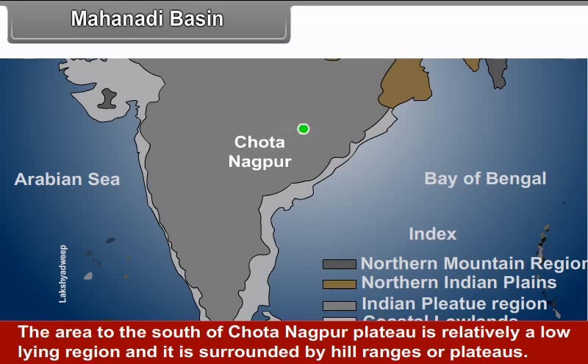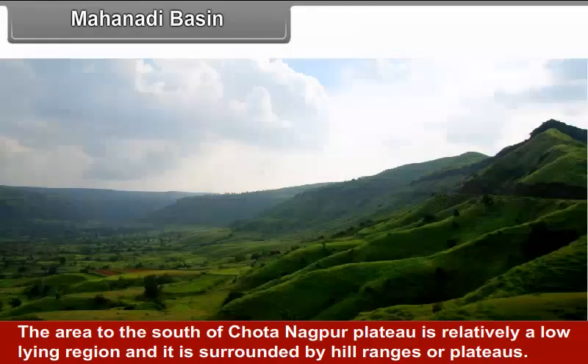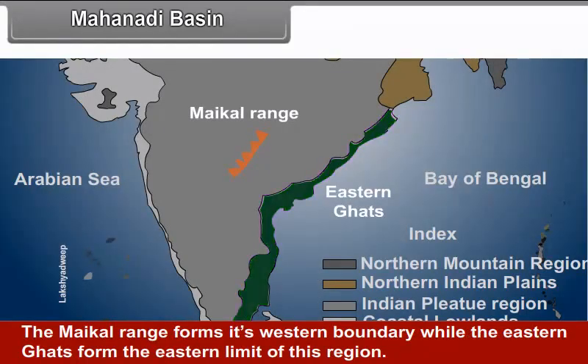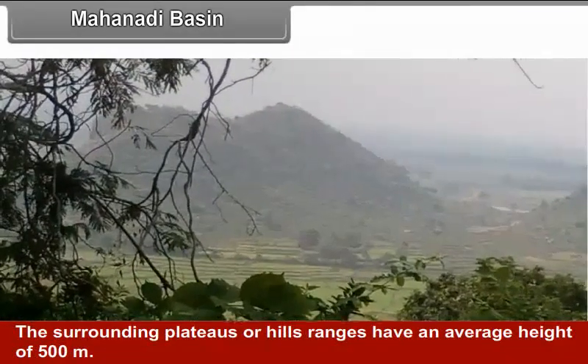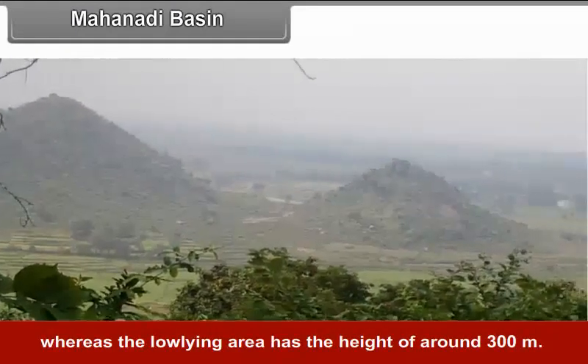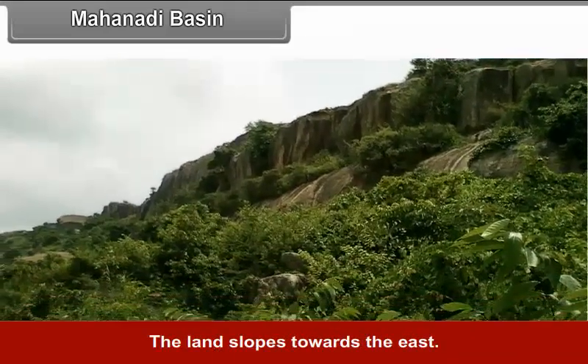Mahanadi Basin: The area to the south of Chhota Nagpur Plateau is a relatively low-lying region surrounded by hill ranges or plateaus. It occupies the central part of Chhattisgarh state and the western part of Odisha state. The Maikal Range forms its western boundary while the Eastern Ghats form the eastern limit. The surrounding plateaus or hill ranges have an average height of 500 meters, whereas the low-lying areas have a height of around 300 meters. The land slopes towards the east.